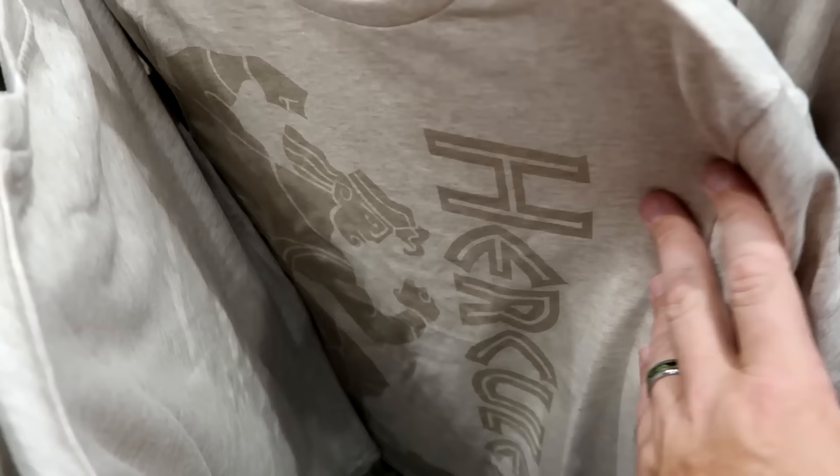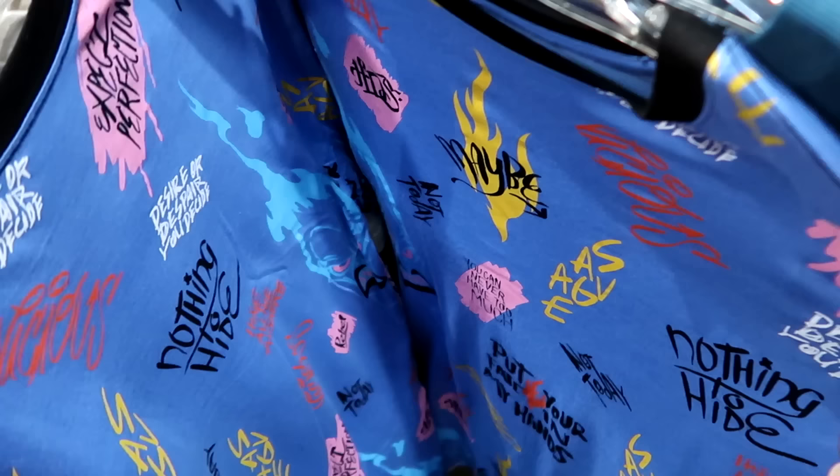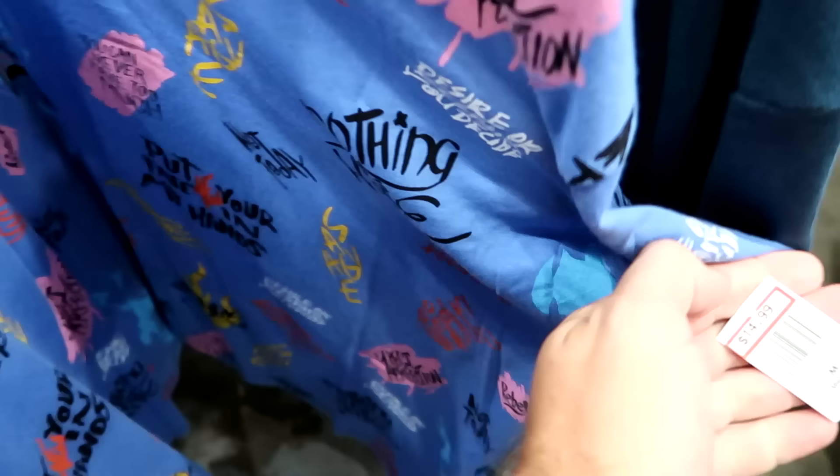Over here is a really neat t-shirt with Hades. It says 'Maybe, Savage, You Can Never Have Too Much' with a little graphic of Hades on the side. $14.99 from $37.